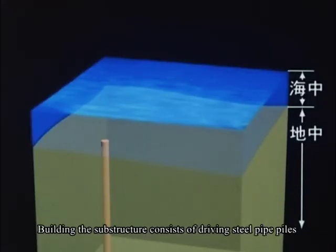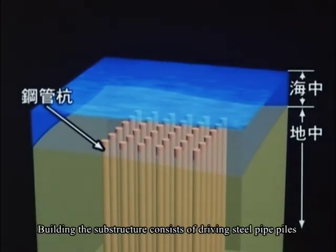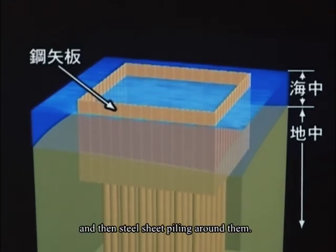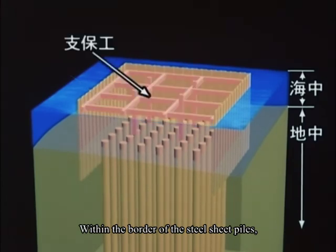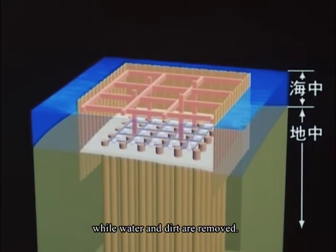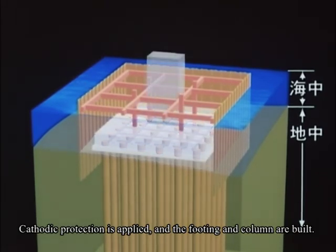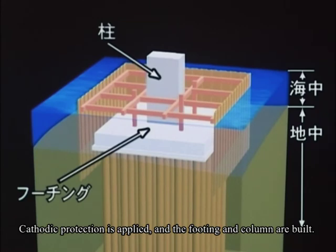Building the substructure consists of driving steel pipe piles and then steel sheet piling around them. Within the border of the steel sheet piles, timber supports maintain the structure while water and dirt are removed. Cathodic protection is applied and the footing and column are built.